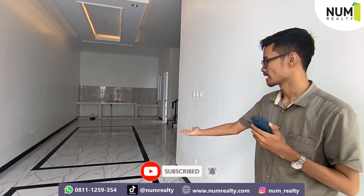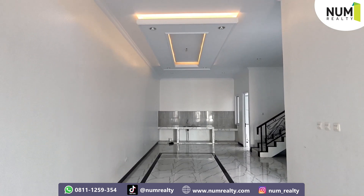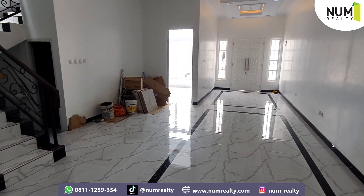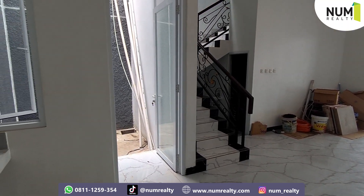Area ruang tamunya nih, bisa dilihat, sangat luas sekali ya. Dan lampu ceiling drop-nya juga keren banget. Ini rumah baru jadi, masih di dalam tahap finishing ya. Jadi belum jadi total.